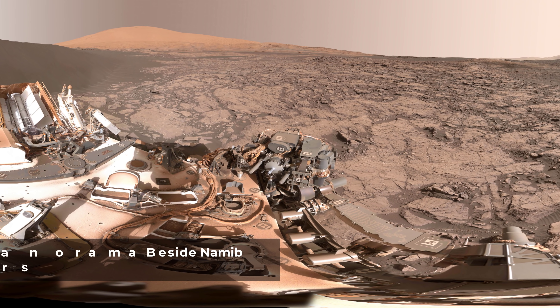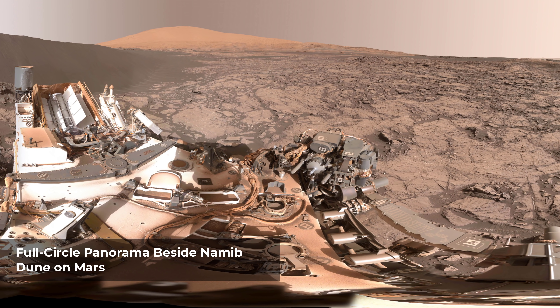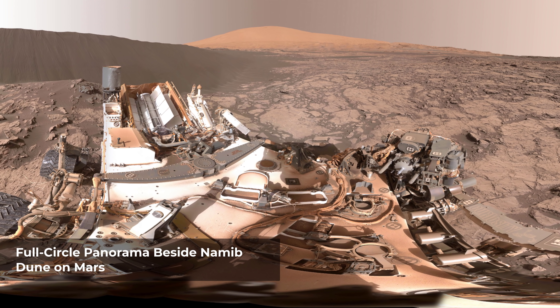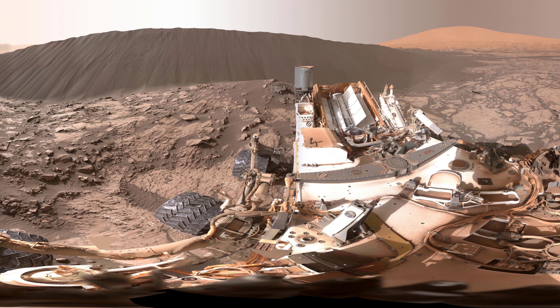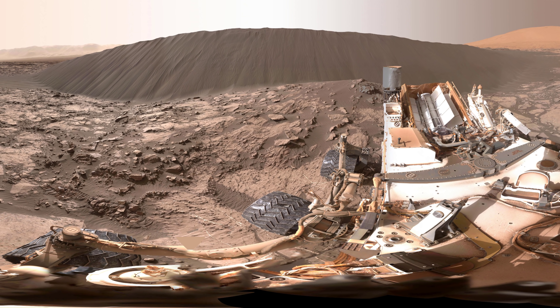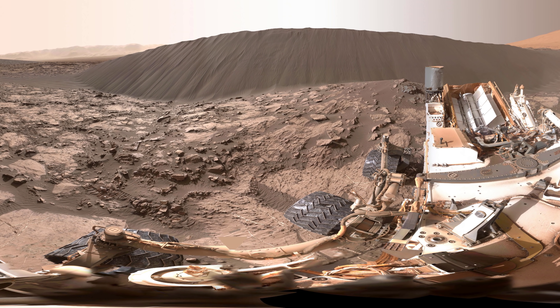This view of the downwind face of Namib Dune on Mars covers 360 degrees, including a portion of Mount Sharp on the horizon. The site is part of the dark sand Bagnold Dunes field along the northwestern flank of Mount Sharp. Images taken from orbit indicate that dunes in the Bagnold field move as much as about 3 feet per Earth year. The component images of this scene were taken by the Mastcam on NASA's Curiosity Mars rover.